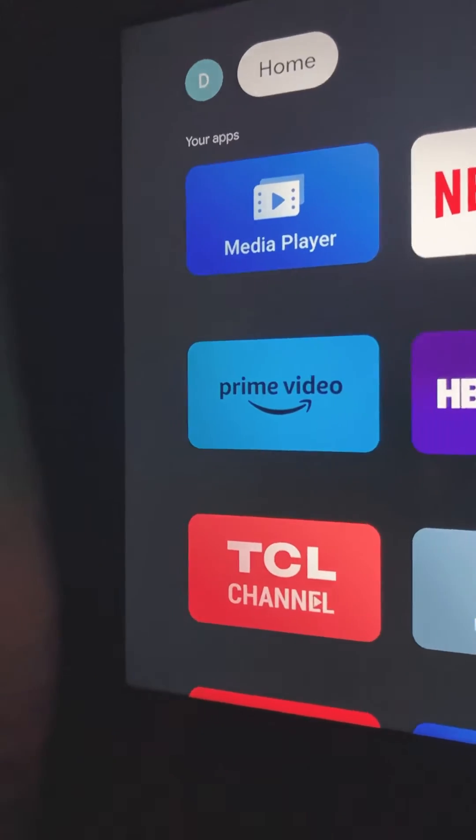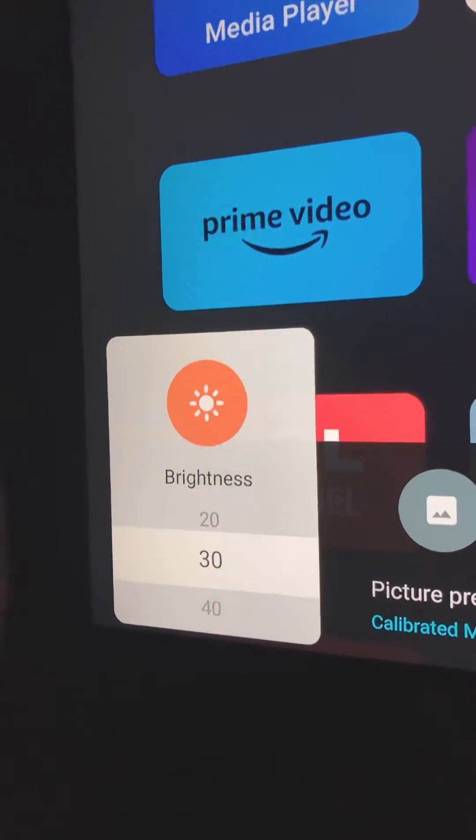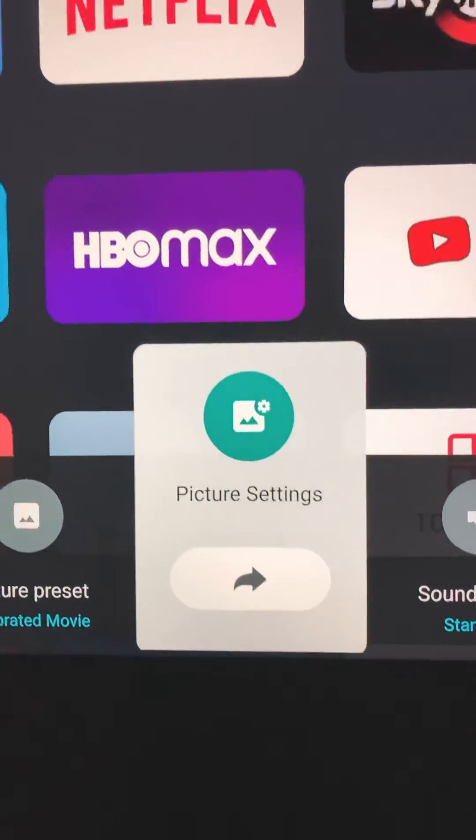You can manually change the screen brightness of your TCL TV by going to Quick Menu, where you have Brightness Control. You will find the same control under Picture Settings.